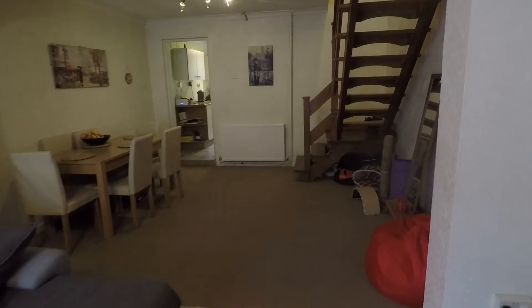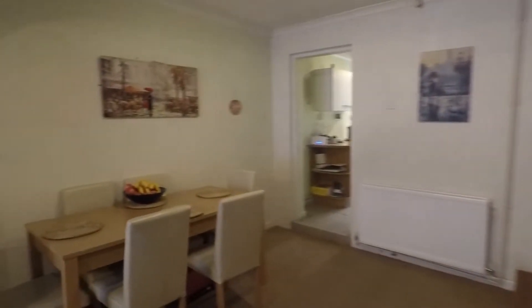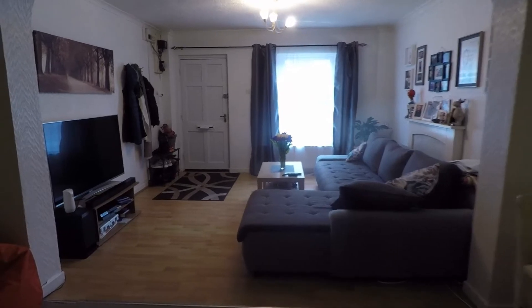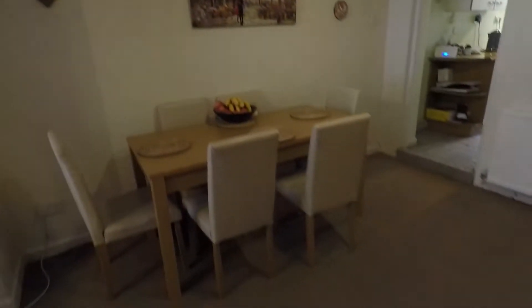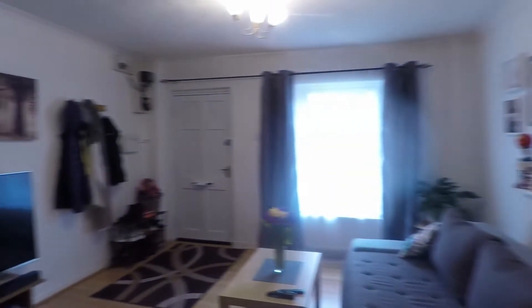It feels lovely and spacious in here as it does open out into your dining space as well. You could have this as an extension of your living room space depending on what best suits your needs, or as we have here, plenty of room for a family-size dining table and up to six chairs. Lots of different potential uses for the space available.